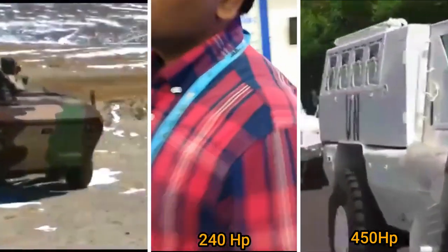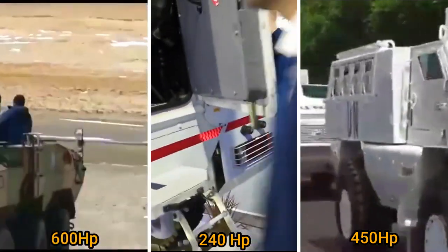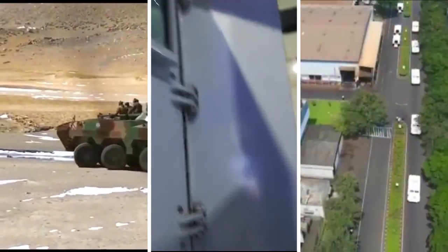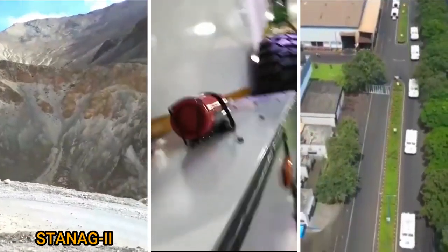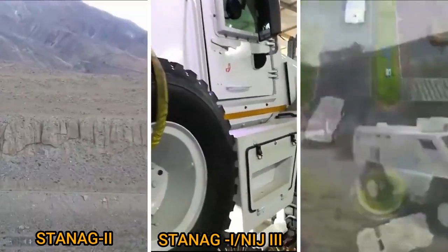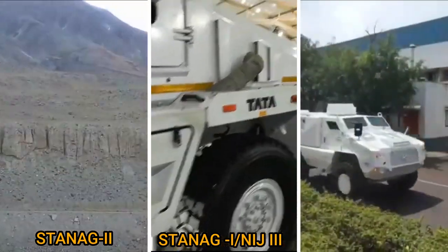The Tata IPMV can generate a maximum power of 600 horsepower. In terms of protection, the Tata IPMV has STANAG 2, the Tata QRF has STANAG 1 or NIJ 3, and the Bharat Forge QRF has STANAG 3 protection.